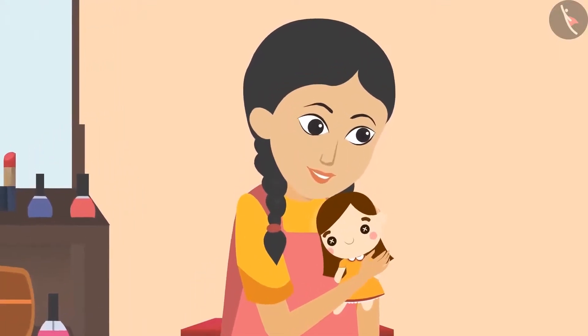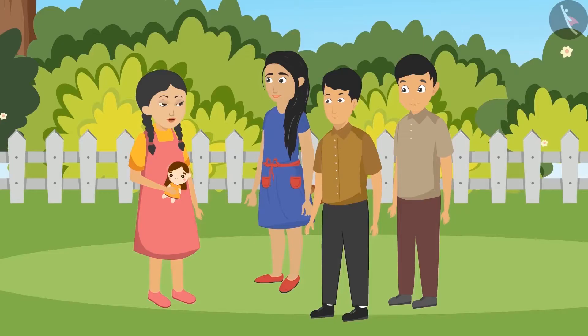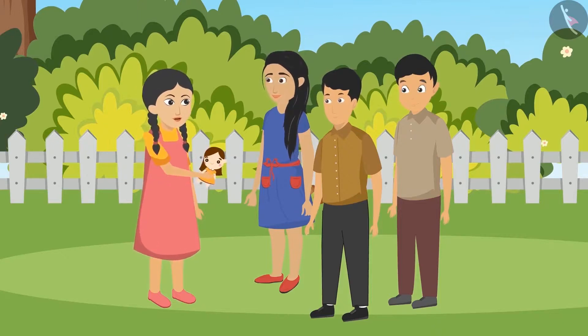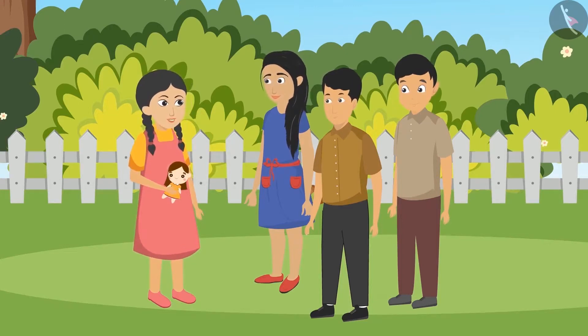Sunaina thanked her aunt and dressed the doll in her new clothes. Then she ran to her friends. 'Samina, Mohan, Subir, look how beautiful a frock my aunty made for my doll! Sitting with my aunt today, I also learned a lot about clothes.' Her friends said, 'Really? Tell us, Sunaina!' Sunaina explained, 'I came to know that the clothes we wear are all made up of threads, and threads are made of even thinner elements called fibers.'